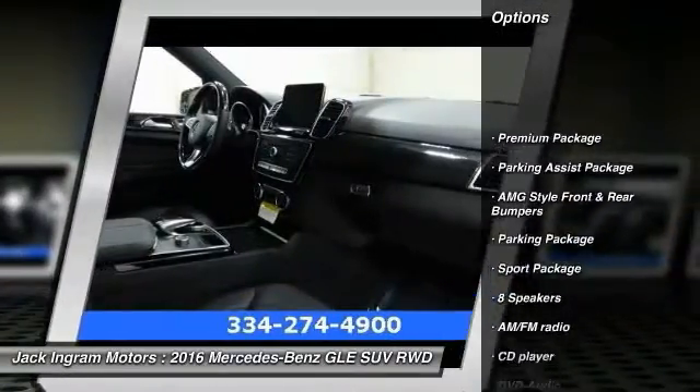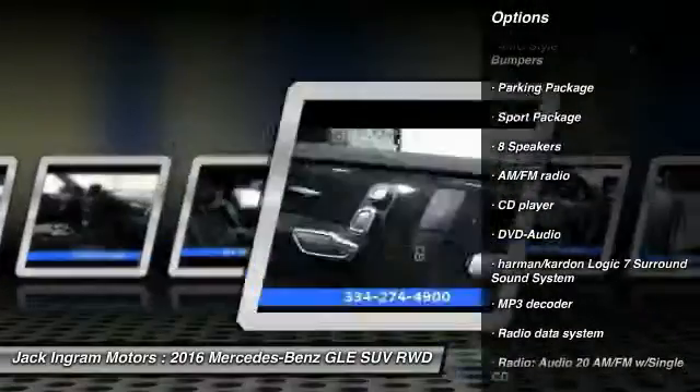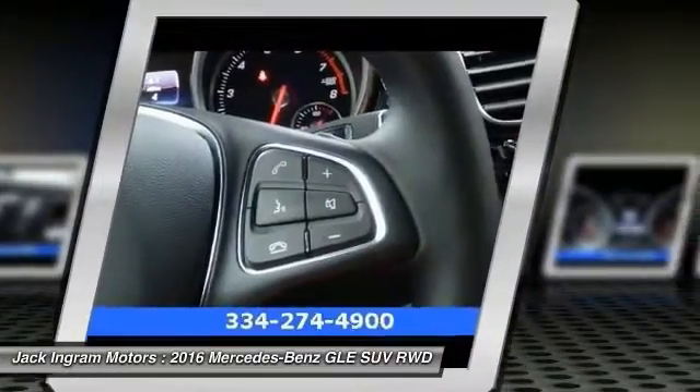Power passenger seat. Traction control. Dual airbags. Leather wrapped steering wheel. Power steering. Alloy wheels. Air conditioning. Four wheel disc brakes. Eight speakers. Rear window defroster.